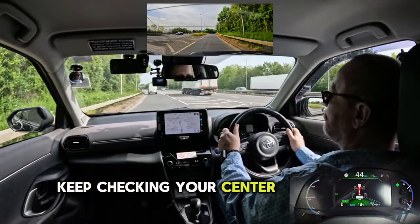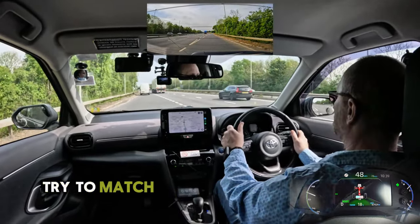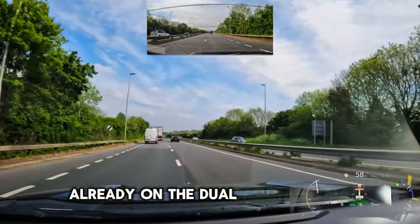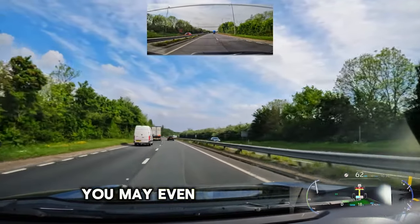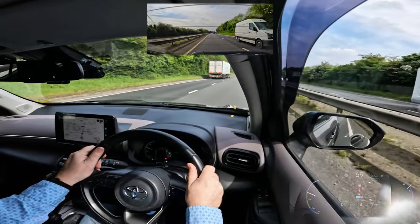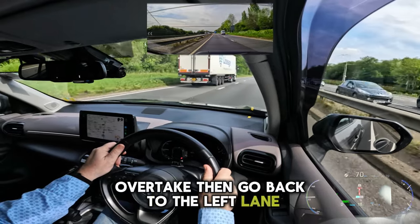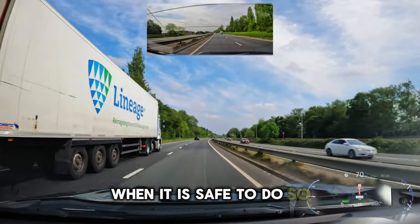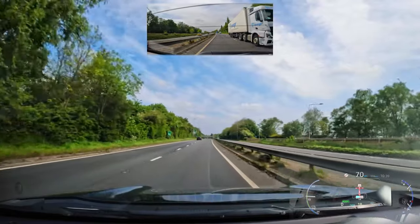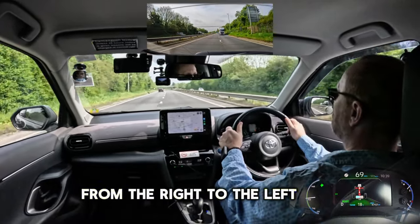Keep checking your centre and right mirror. Look over the right shoulder if necessary. Try to match your speed to the speed of the cars already on the dual carriageway. You may even accelerate more if the cars ahead of you are going much slower. Overtake then go back to the left lane when it is safe to do so. Don't forget to check your centre and left mirror, signal left and gradually switch position from the right to the left lane.